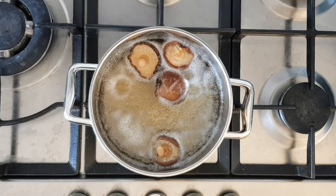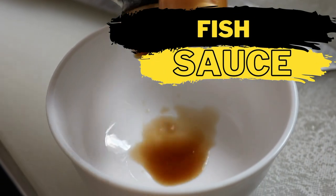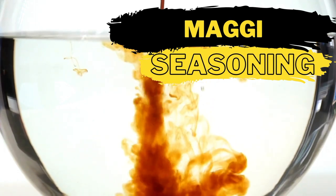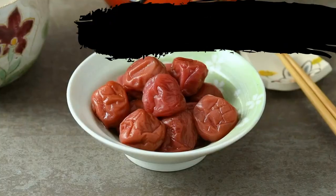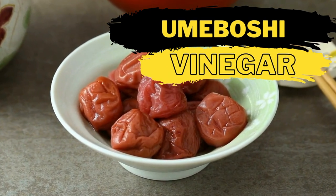There's dried mushrooms — rehydrate dried mushrooms in water to get that signature umami taste. There's fish sauce, which has a strong umami flavor. There's Maggi seasoning, which has glutamic acid that is synonymous with umami flavoring. There's umeboshi vinegar, whose salted taste makes it a good soy sauce substitute.